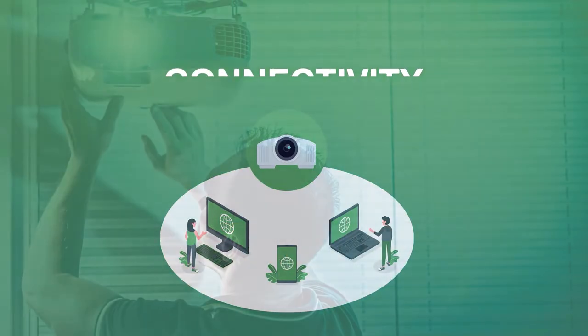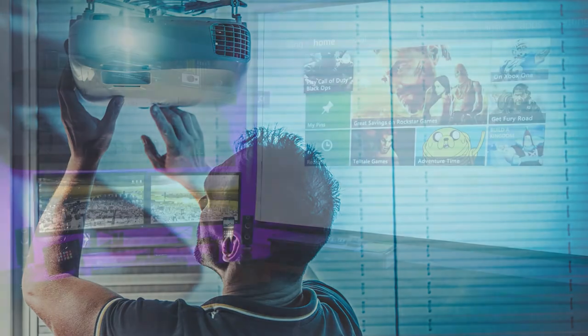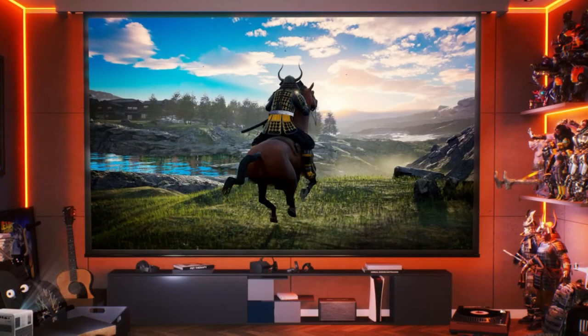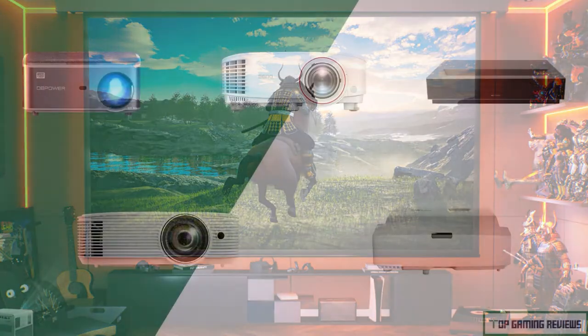4. Connectivity. For gaming purposes, the projector you choose must have various inputs and outputs. For example, some would want to game with a projector just for indoor use, to mirror the screen of a PC or console. Others might want to connect a tablet to the projector to enjoy their favourite games in their backyard. So that each gamer, regardless of their requirements and preferences, may use the gaming projector — we made sure that all projectors in our final pick provide amazing versatility regarding connectivity. Let's now look at the top 5 gaming projector options in 2022.